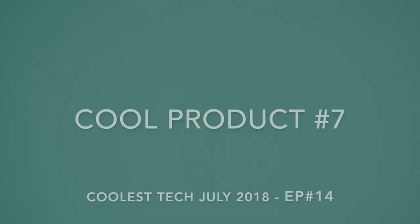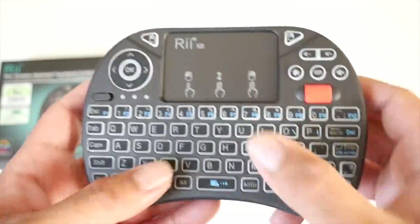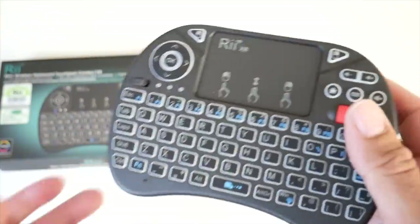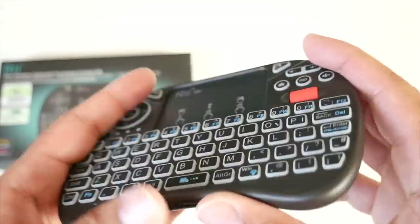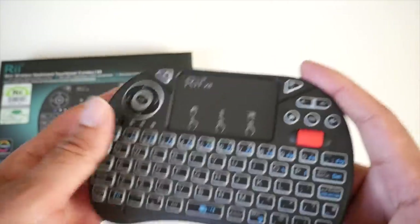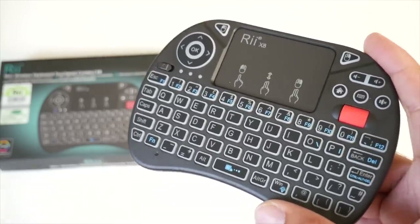Cool product number seven is the brand new 2018 RII wireless mini keyboard with touchpad. It has a full QWERTY keyboard, a multi-touch touchpad, multimedia shortcuts and buttons, an LED backlight, and a brand new feature — a scroll wheel. I'm always using a mini wireless keyboard with my Android TV boxes, and this is the new version with a scroll wheel, a backlight and a better battery. This uses a simple USB dongle to work and it's compatible with more or less any device — from Android TV boxes to Windows laptops, tablets, smartphones, game consoles and smart TVs.